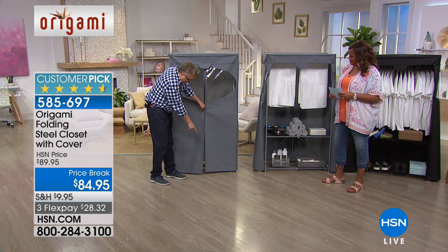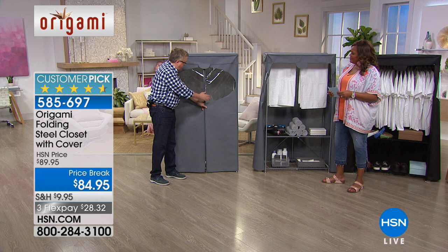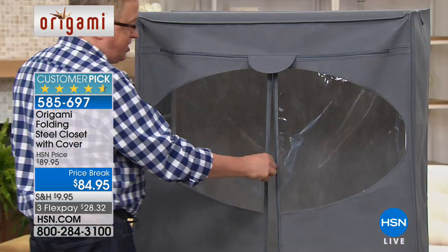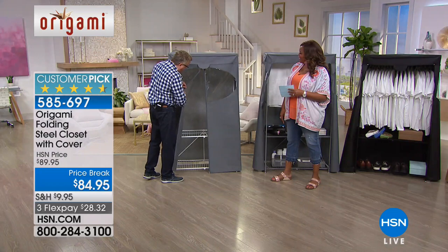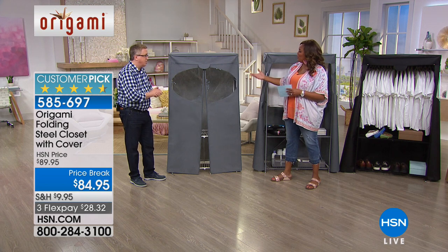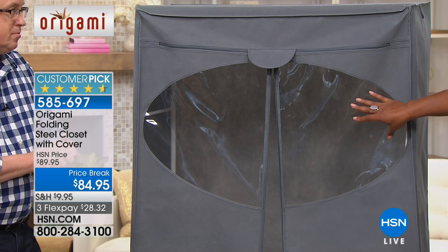This does zip up. There's a zipper down at the bottom — you just put that on and zip this up so you're completely sealed. They've also added a little see-through window since I got mine, so you can see what's in there. Maybe you forgot — do I put my coats in here, or do I put his sweaters in here? If you have multiple closets, it's great to be able to see.